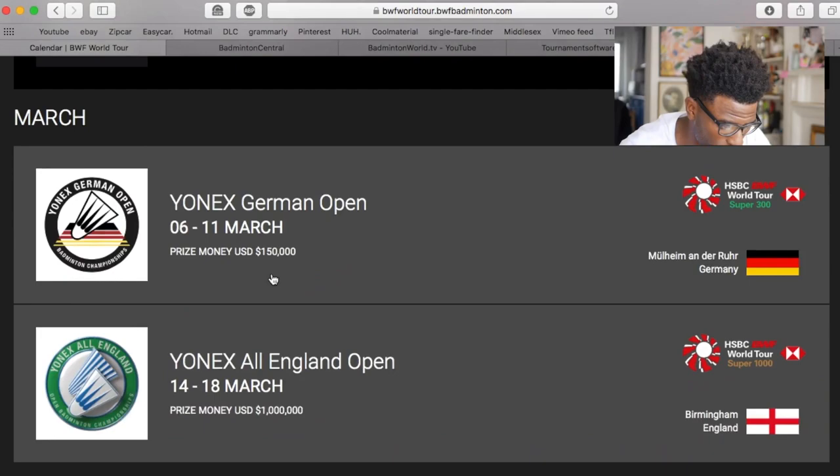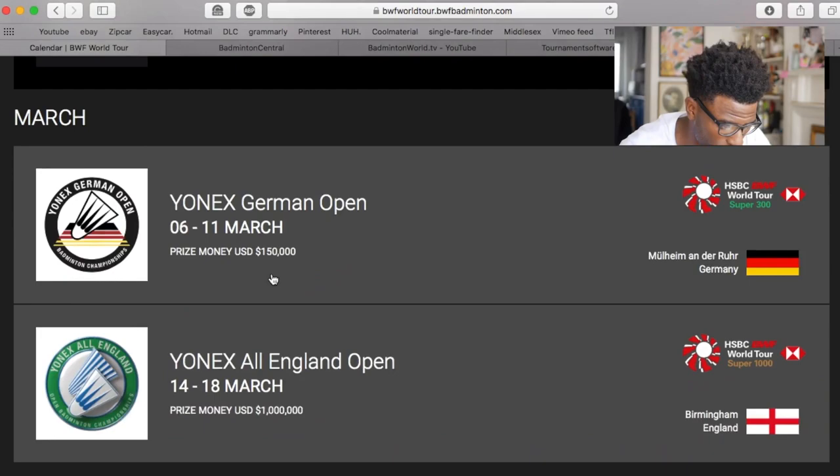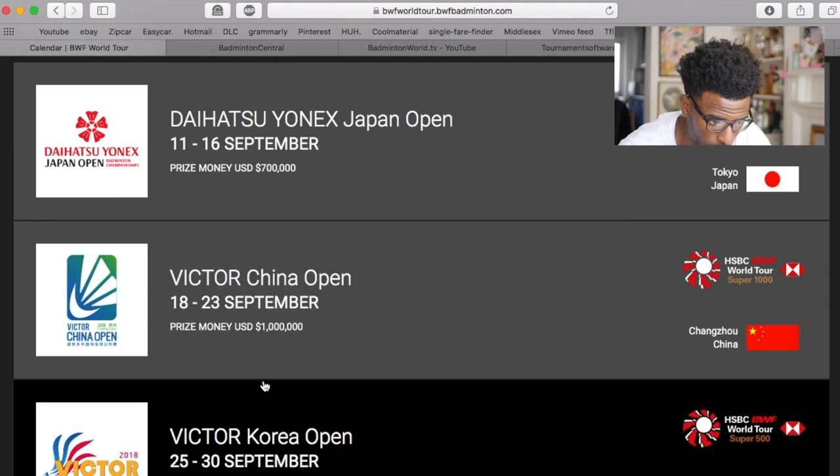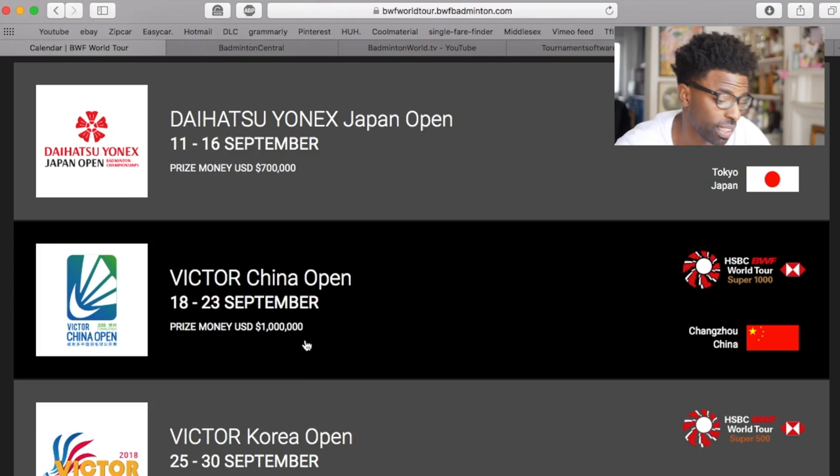The first website is the BWF World Tour website. This website allows you to look at the badminton calendar so you can see what is happening and when the tournaments are coming up. For example, in August the next one coming up is the Barcelona Spain Masters, then after that would be the Japan Open, and so on. The China Open is a big tournament because the prize money is one million dollars.